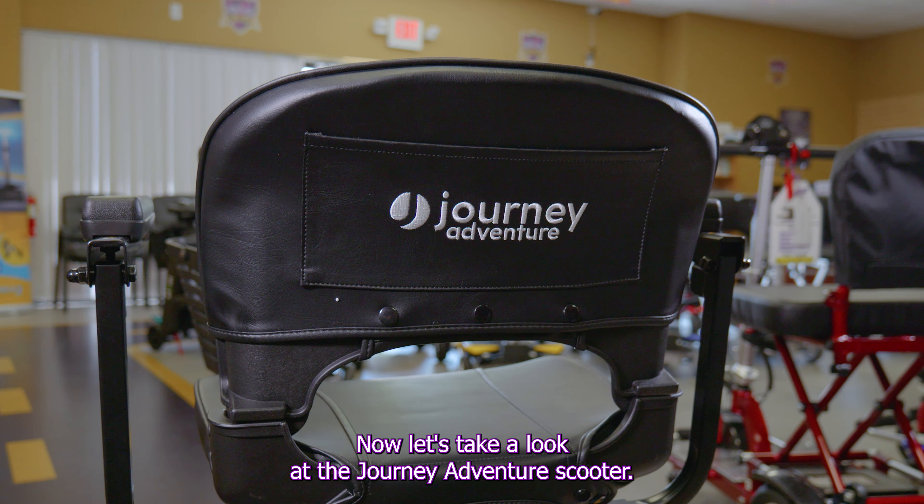And finally, the Journey Comfy Wheels — it's a fast and fun recreational scooter for those looking to enjoy their ride.